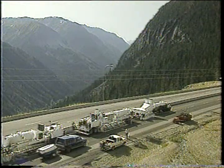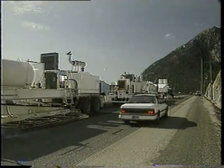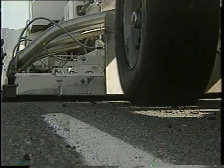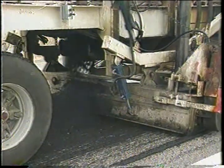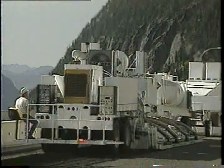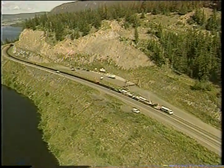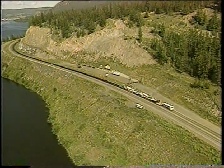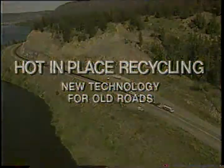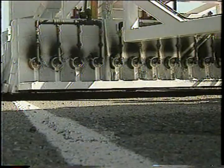One solution lies in the rapidly advancing technology of hot in place recycling. This latest generation of multi-stage resurfacing equipment renews worn roads with little or no additional raw materials. It delivers impressive surface quality and offers the engineer an environmentally sensible, performance-proven, and very cost-effective solution to today's rehabilitation challenge.